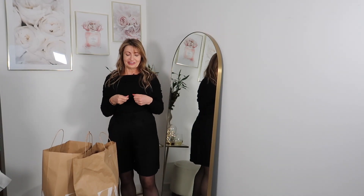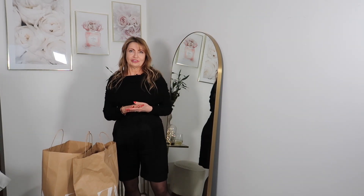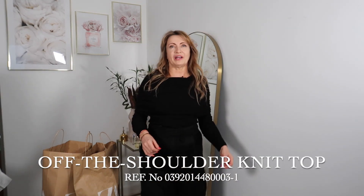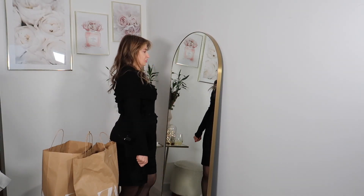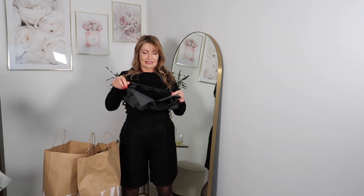The first item I bought is this sweater, which is very much in fashion for fall 2023 — I was talking about this in my previous video. The size is medium and it fits okay; you can even pull it down to your shoulder. It's not bad, I really like it. The price is 30 pounds.